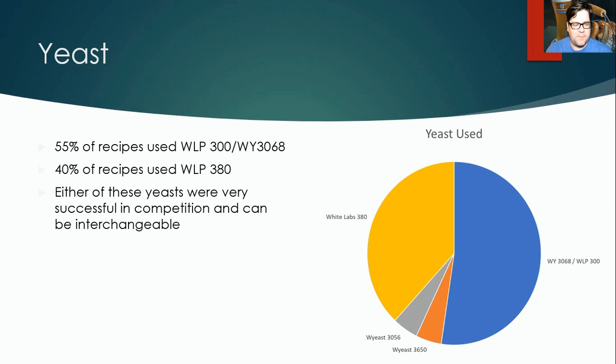For yeast, four strains were used and it's gone back and forth between the two Weihenstephan hefeweizen strains — White Labs WLP300 and Wyeast 3068 were the most prevalent, more common than the 380. I've personally used 380 successfully and won medals with it, and I think you can interchange either. The other strains — Wyeast 3056 and 3650 — were not very prominent.